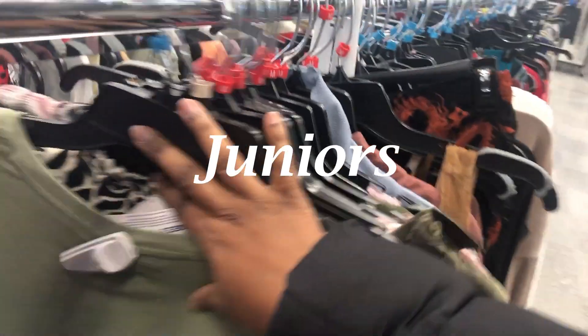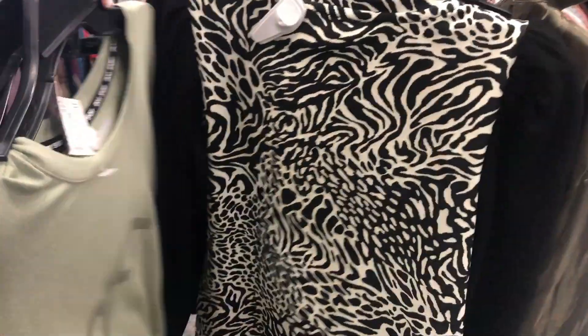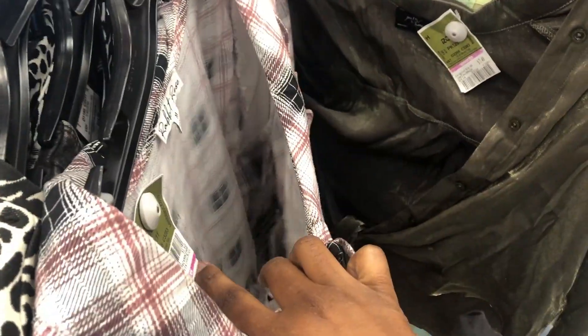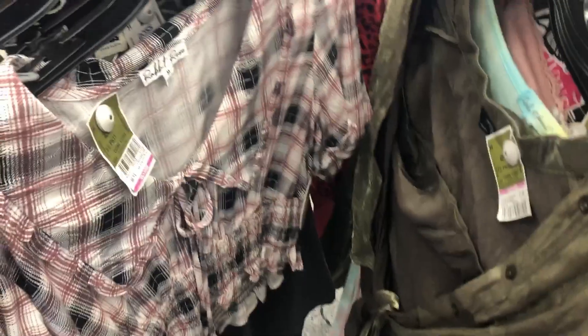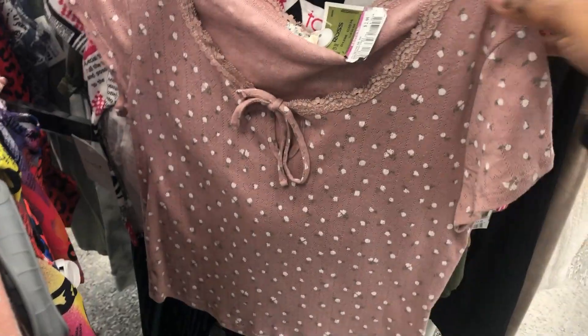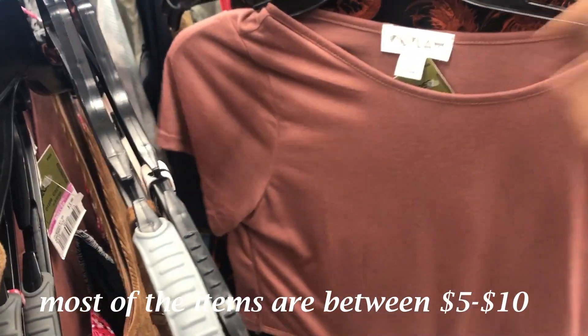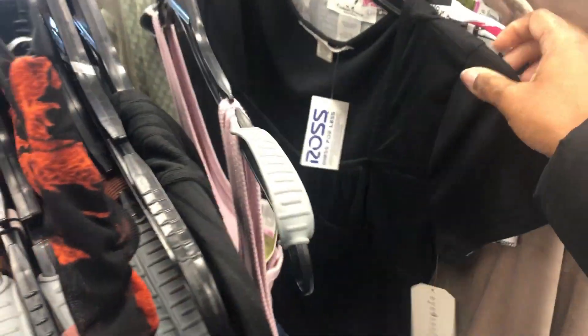Let's see what they got over here. This is $12.99. Let's see what we can find over here. Okay, that one is $6.99. This is $3.49 — I don't care for that, but that's the cheapest. Okay, this one is $2.99. $3.99.